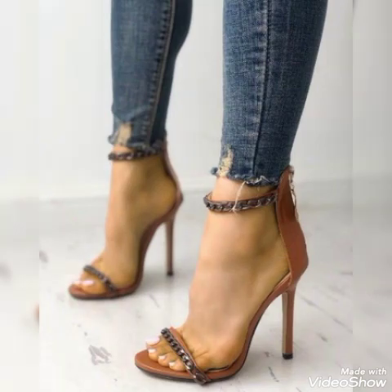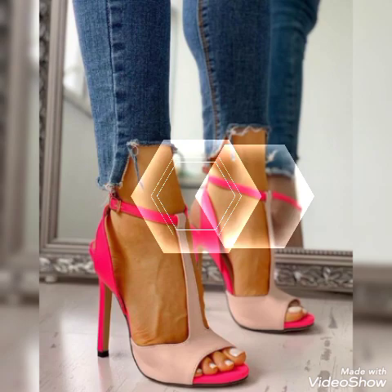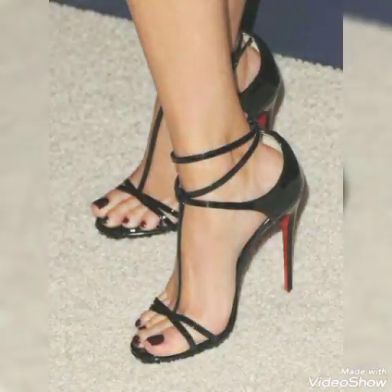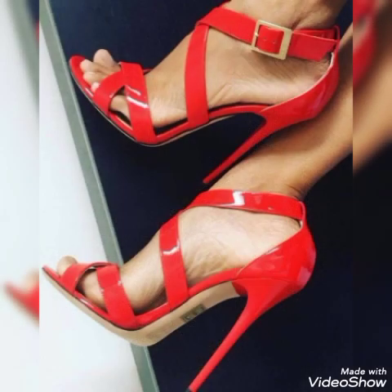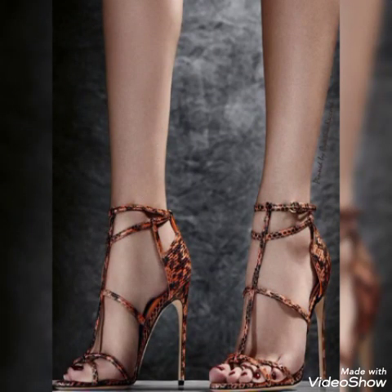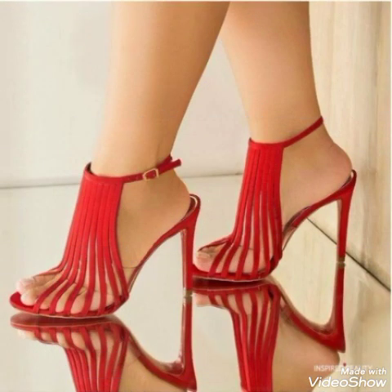High heel sandals for ladies — very elegant and attractive. Colors include red, white, black, blue, brown, purple, pink, golden, gray, and green. Elegant block high heel sandals, patent leather high heel sandals, ankle strap high heel sandals, open and pointed toe high heel sandals — sexy and pretty styles.